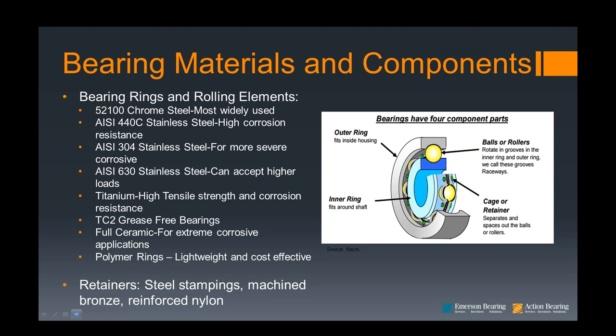Then we have grease-free bearings, designed to be used where lubricants cannot be applied. In this case, the inner and outer rings and rolling elements are 440C. The retainer is 304 stainless, but it has a special coating to provide lubricity. Moving to a very expensive style — but where you need it, you need it — are full ceramic bearings.